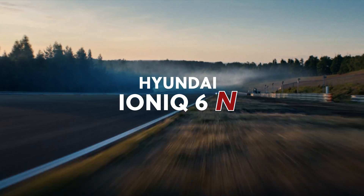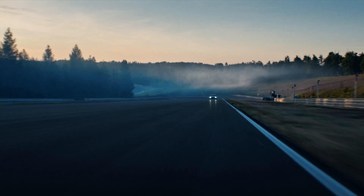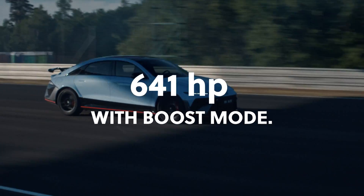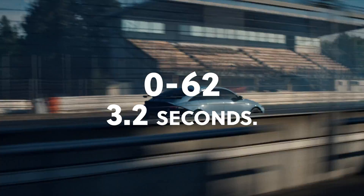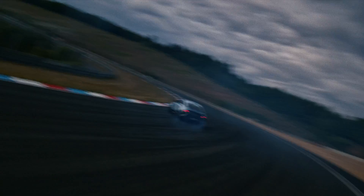Here's something cool. Hyundai just made their fastest car ever, and it's electric. This is the IONIQ 6N, and it's packing more than just speed — it's got features that might surprise you. 641 horsepower with boost mode, 0-62 in 3.2 seconds, and yes, drift mode is built in.